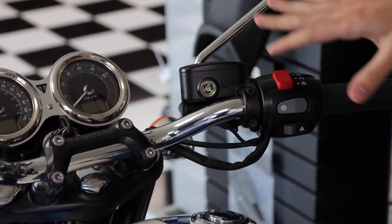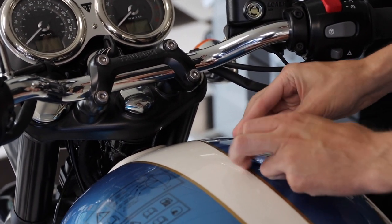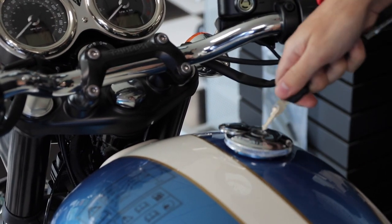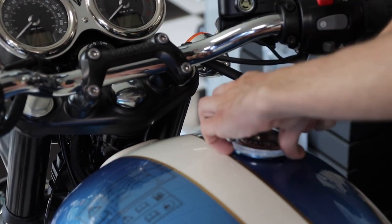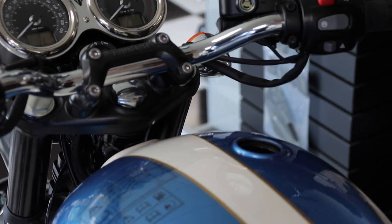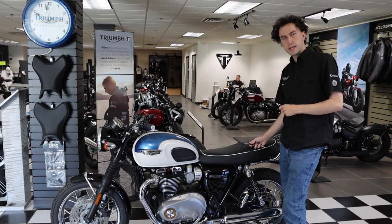As far as the gas cap goes, to open it you have to spin it and then play a little mini game where you find the slot, and then open it like so. That is how you open the gas cap on all the new Triumphs.